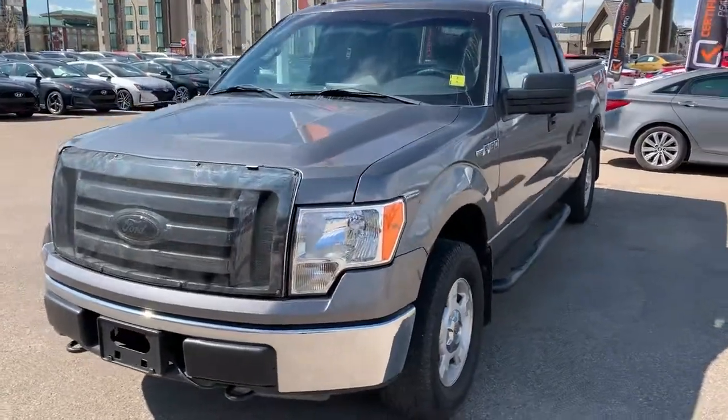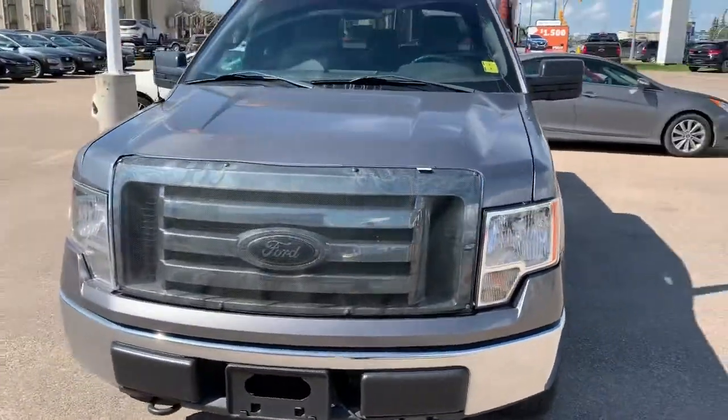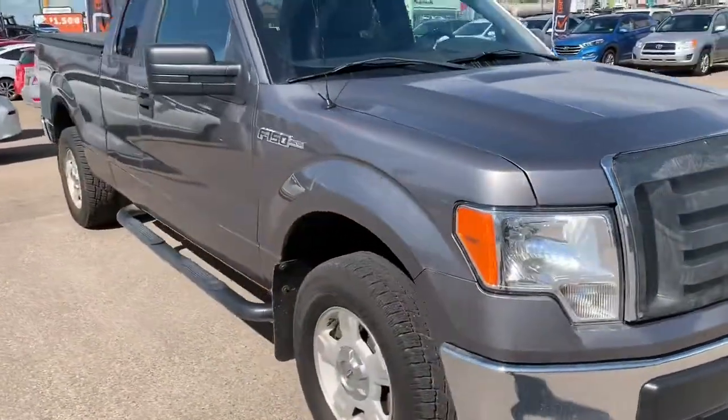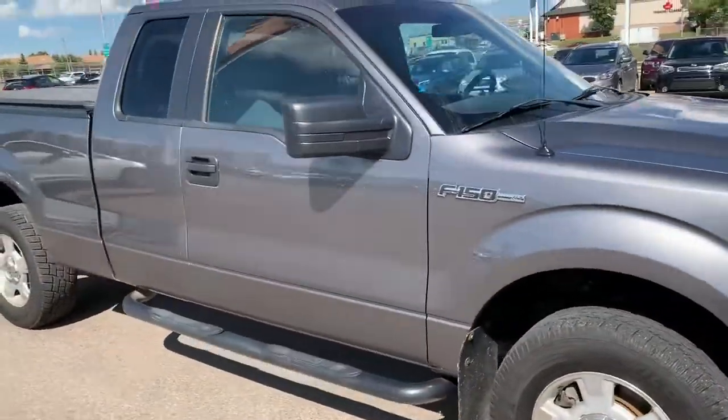Hey Wayne, it's Dan with Saskatoon North Hyundai and I wanted to send you a video as well. This is the 2012 Ford F-150 XLT that we have an approval for you on.